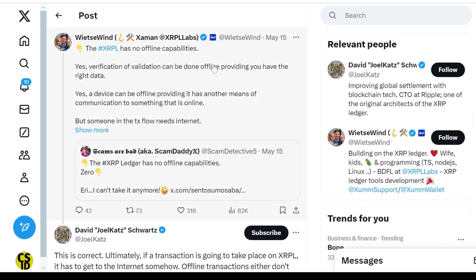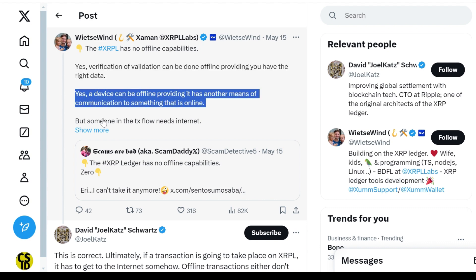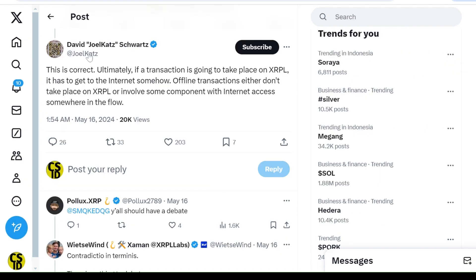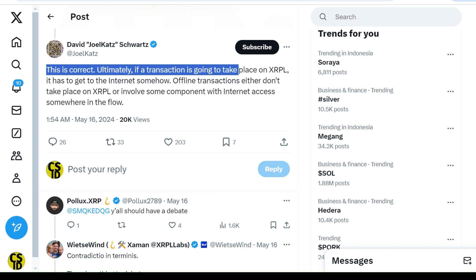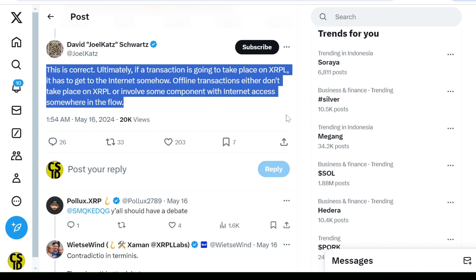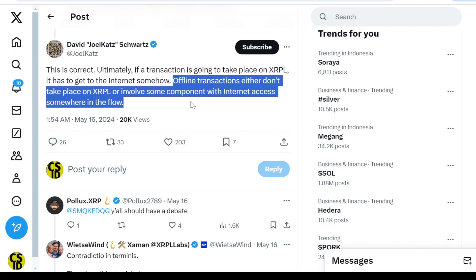Wietze Wind, founder of XRPL Labs, also confirmed that XRPL does not support offline transactions. He said that while you can verify transactions offline, you still need internet access to complete any transaction. Ripple's CTO, David Schwartz, agreed with Wind. He said that for a transaction to happen on XRPL, it must eventually connect to the internet, and clarified that so-called offline transactions either do not happen on the ledger or need an intermediary with internet access.